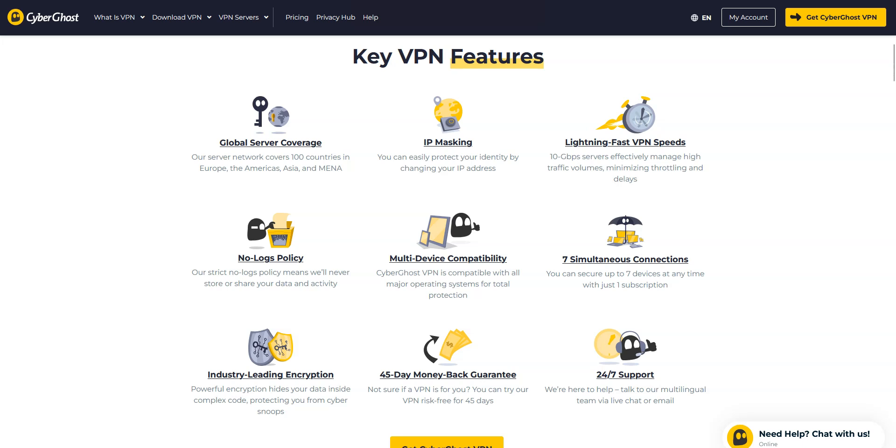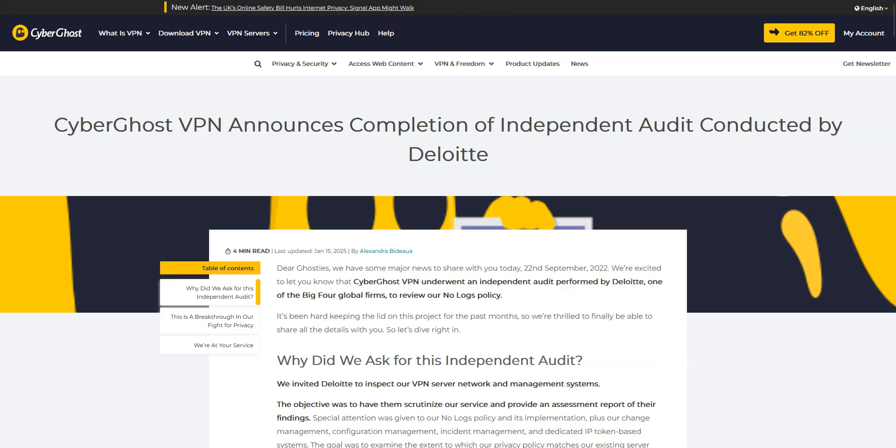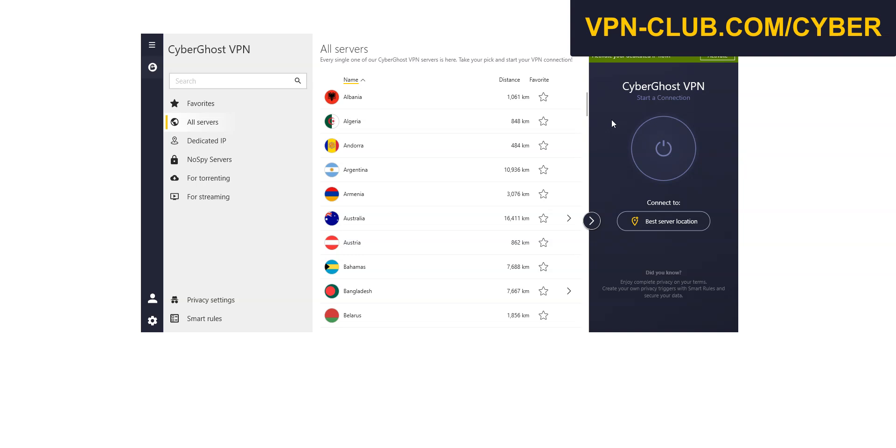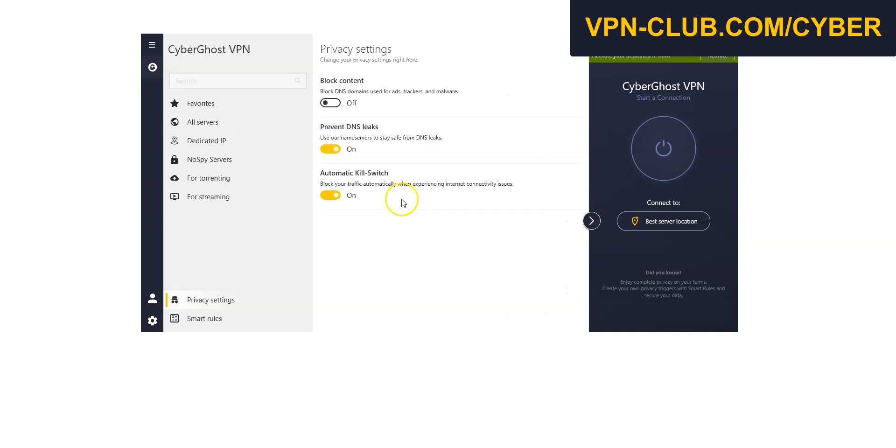Now that you know how to get CyberGhost for free, let's see why it remains a top choice in 2025 in a market filled with VPN providers. CyberGhost excels in security and privacy. It uses advanced encryption and an adaptable protocol compatible with less powerful devices, like some routers and old phones. CyberGhost has undergone several independent audits, which confirm the reliability of its privacy protection commitments. It's one of the most feature-rich VPNs out there — well-designed and highly reliable — offering a kill switch, no-spy servers, and streaming optimized servers.